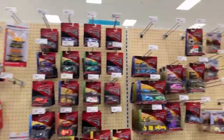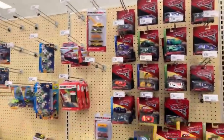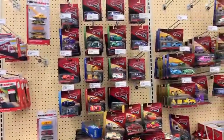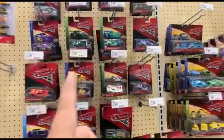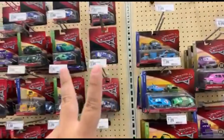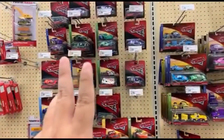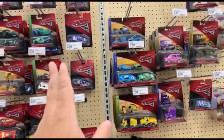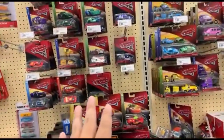Welcome to Family Tour View! I'm at Target today looking for some new Disney Cars Extreme Racers. I went to two Targets yesterday — I found Extreme Racers at one but not the other. I'm here today at another Target to find Extreme Racers.